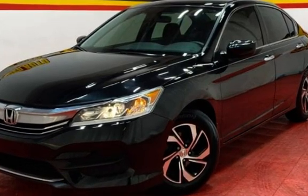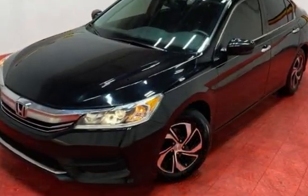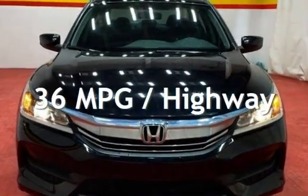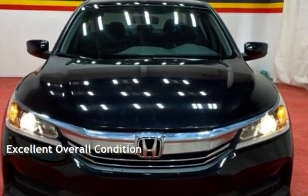This Honda has less than 69,000 miles on the odometer. Estimated fuel economy for this vehicle is 27 miles per gallon in the city and 36 miles per gallon on the highway. This vehicle is in excellent overall condition.